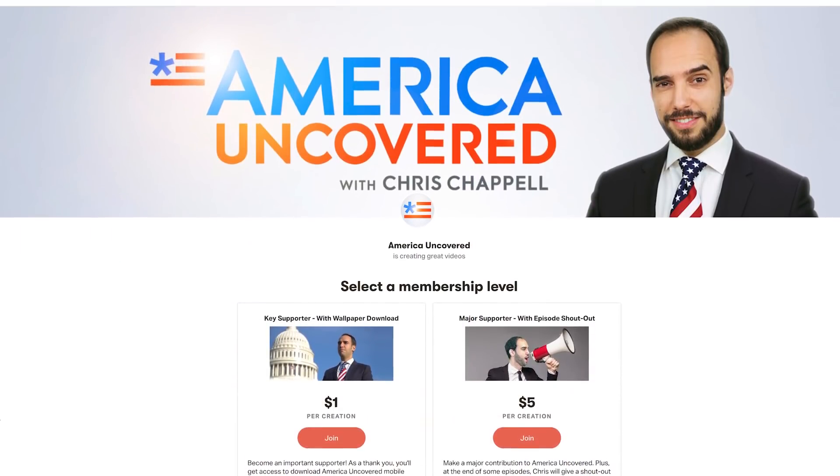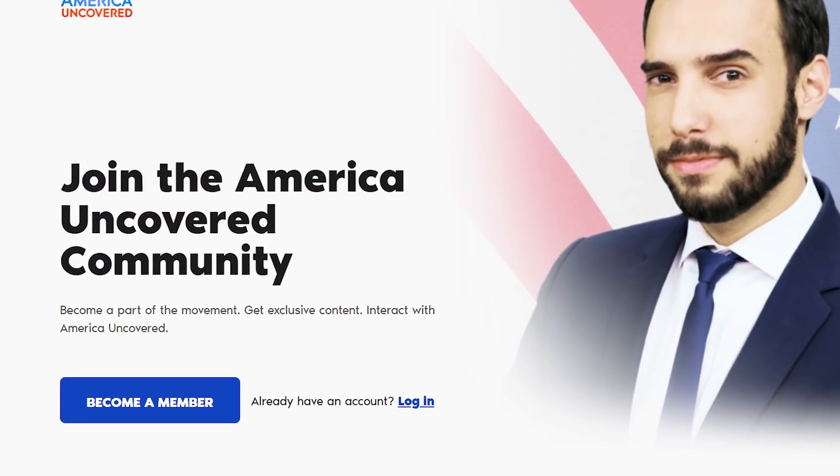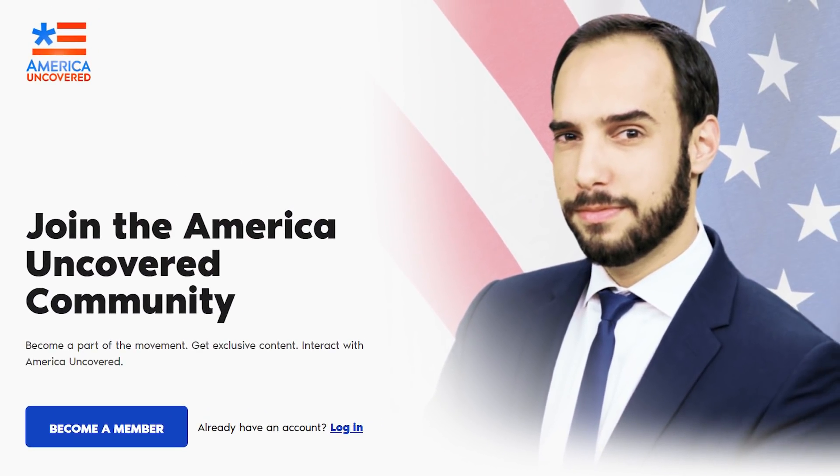So what do you think? Should nanoparticles be allowed in consumer products without fully understanding their effects? And should the US government require companies to label nanofood? Let us know in the comments below. We rely on your support to make America Uncovered happen — visit patreon.com/americauncovered or americauncovered.locals.com to show your support. I'm Chris Chappell, and thanks for watching America Uncovered.